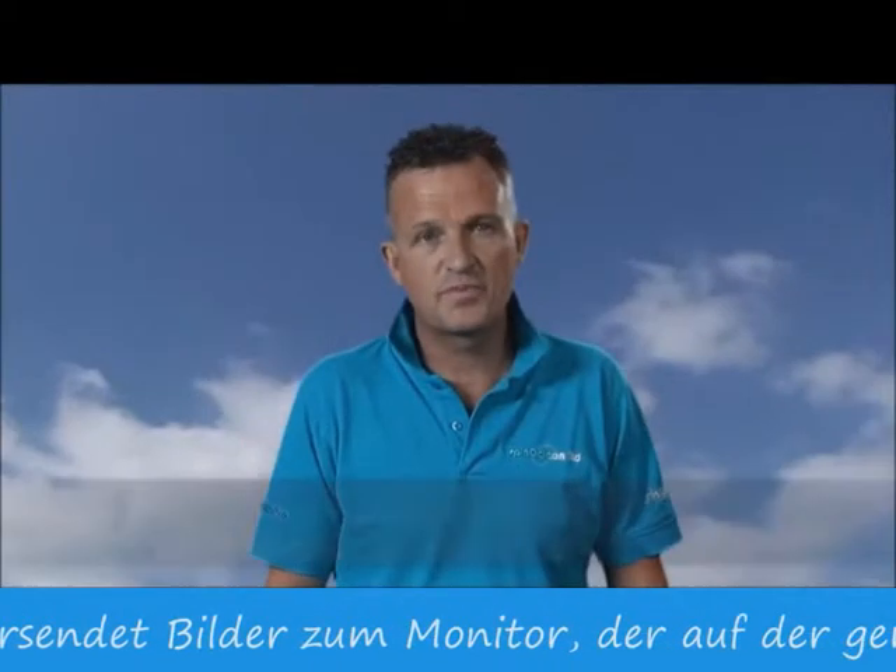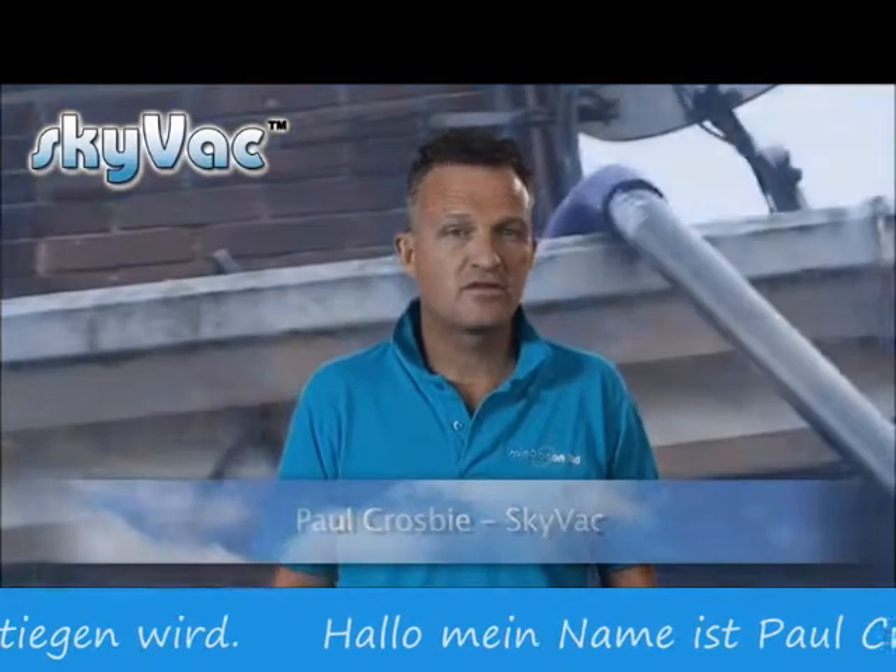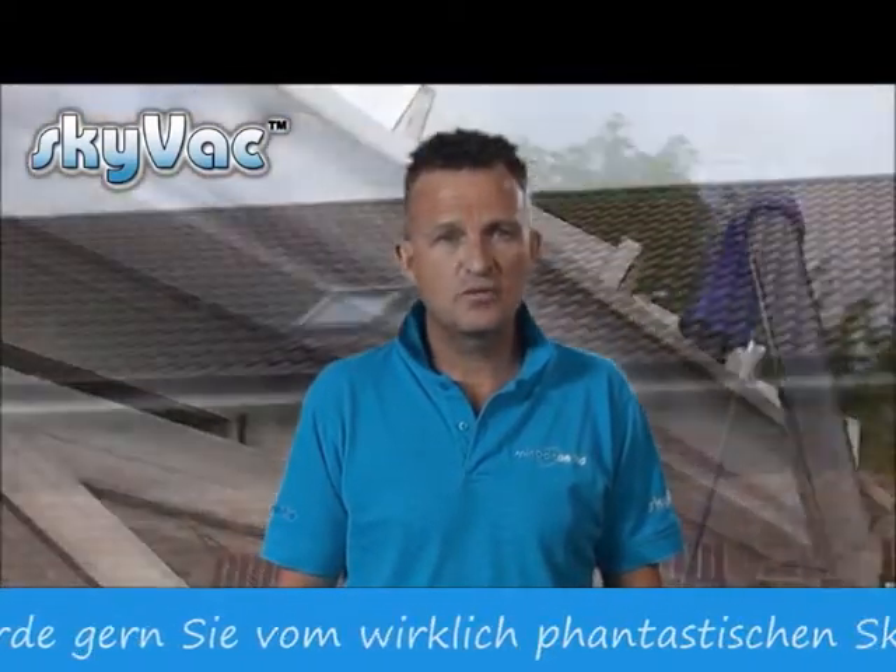Hi, my name is Paul Crosby and I would like to tell you about the truly fantastic SkyVac. Where is SkyVac used? Just about everywhere, in and out of domestic properties of all shapes and sizes,